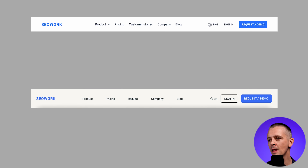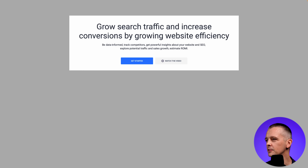Overall I don't want to completely change their branding — I'm taking cues from what they're already doing. I've kept that font in place. For the hero section, we need to bring in some imagery. The copy isn't bad — 'grow search traffic and increase conversions by growing website efficiency' is a good offer — but the byline reads like bullet points: 'be data informed, track competitors, get powerful insights about your website and SEO, explore potential traffic and sales growth, estimate ROI.' It just stops abruptly and doesn't read like prose.